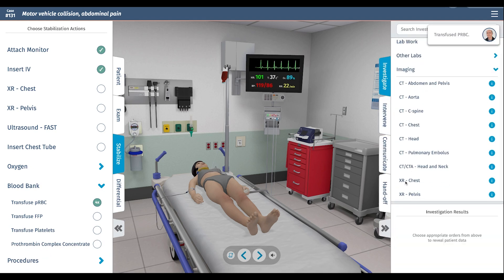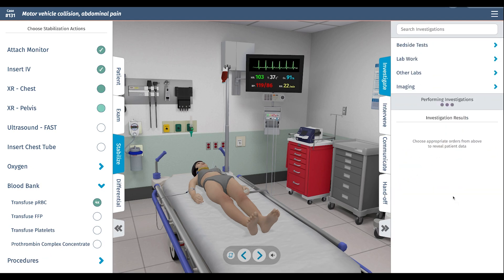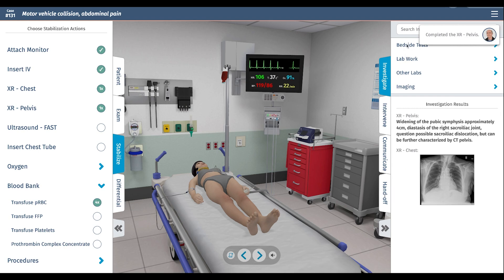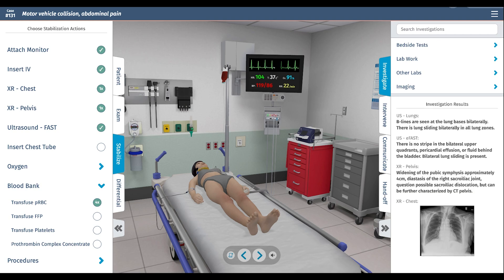Typically for a trauma patient, I'd start with a chest and pelvis X-ray in the bay while we work on labs. In addition to the X-rays, we'll also get a FAST exam, and I would typically add a lung ultrasound to look for pneumothorax. FAST exam shows no stripe — in other words, no evidence of intraperitoneal bleeding. The ultrasound shows B-lines at the lung bases bilaterally, which are nonspecific but could be consistent with pulmonary contusion.